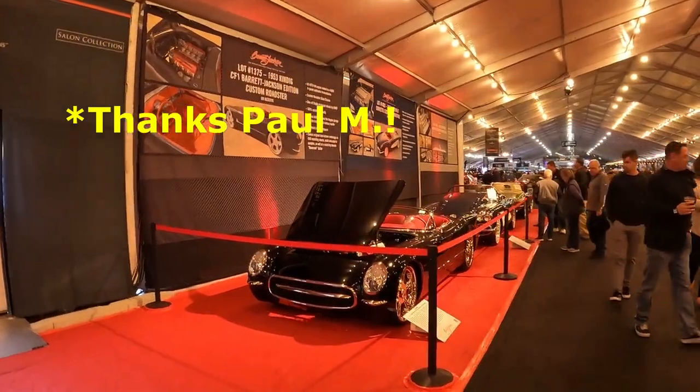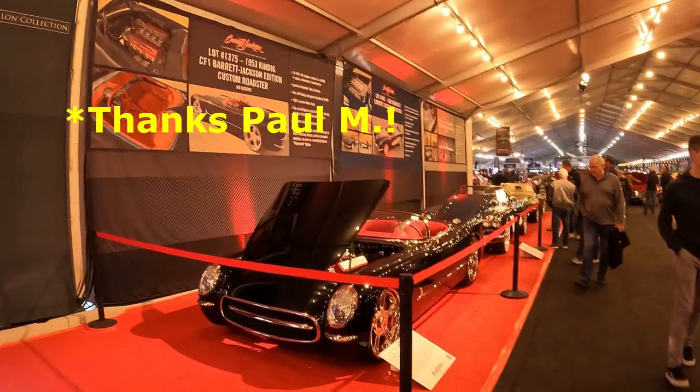Hi, this is Paul on the Road, and I'm Paul. Well, I'm back at Barrett-Jackson, and let's see what we can find. One of y'all mentioned this car in the comments, so I thought I would film it.